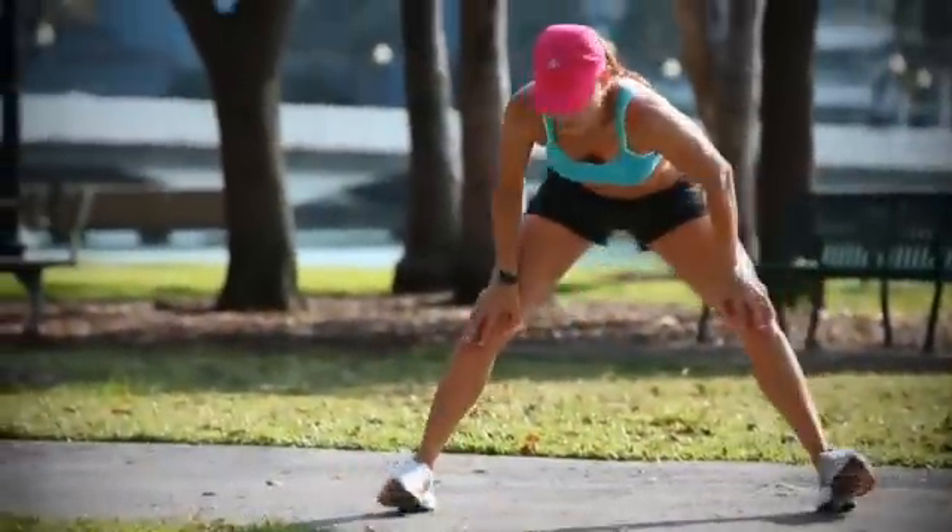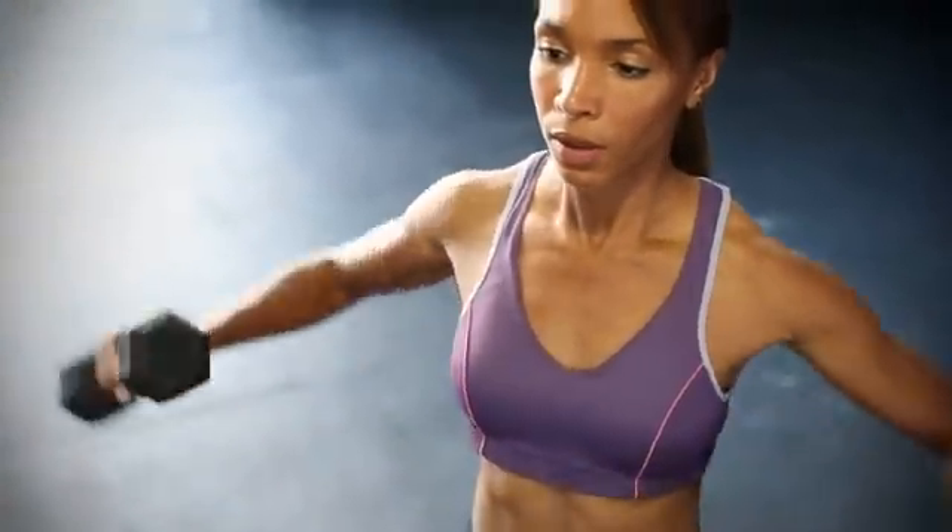At Moving Comfort, we're all about fitness, and at the heart of that is sports bras. 8 out of 10 women are wearing the wrong size bra, and 56% of women are experiencing pain when they're working out.